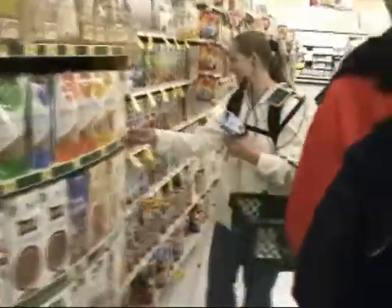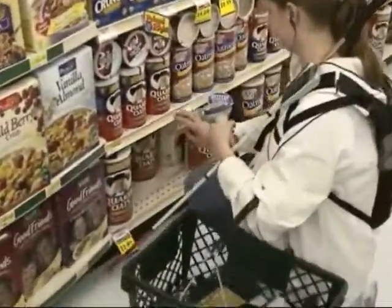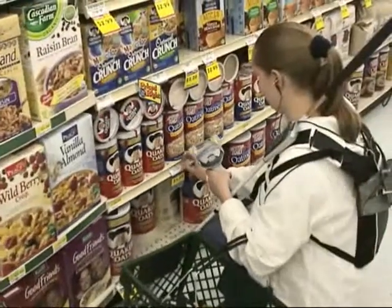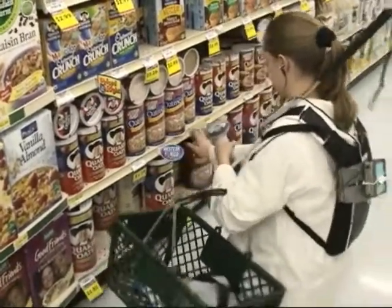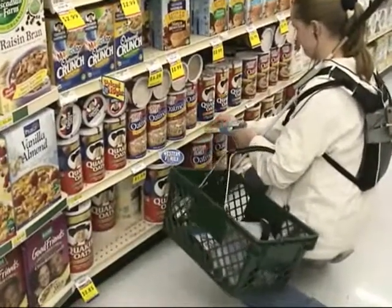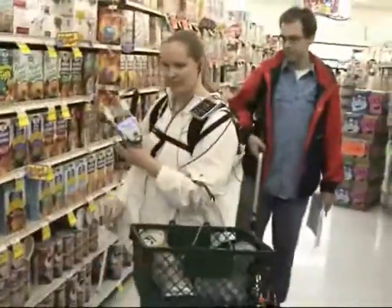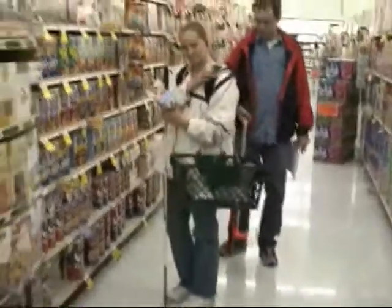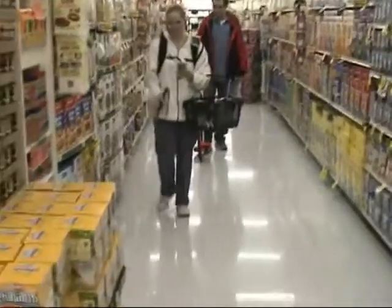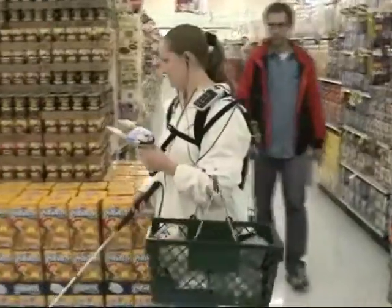We noticed that the more the participants used the system, the smaller was the total distance they walked in the store. A key finding was that the verbal route directions were sufficient for our sample of independent travelers to navigate the supermarket reliably and retrieve products. The more people used the system, the less they requested verbal route directions — as soon as they heard the aisle of a selected product, they would just go there independently.